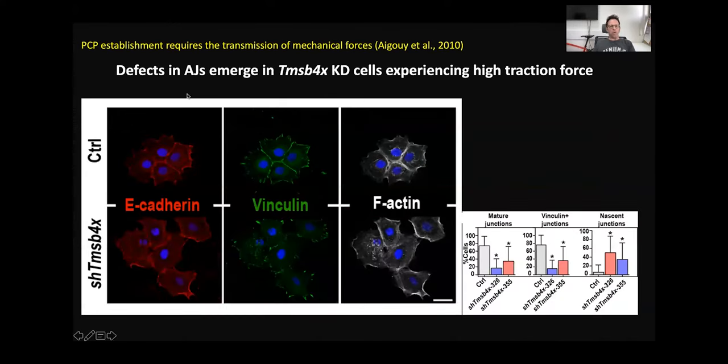However, it's important to remember that PCP establishment involves the transmission of mechanical forces. So we created small colonies of keratinocytes where the junctions must withstand traction forces. In control cells, about 75% of junctions were mature and vinculin-positive. However, without Thymosin Beta-4, there was a significant decrease — down to around 35% or even less. So without Thymosin Beta-4 activity we can see clear defects in the stability of adherent junctions.